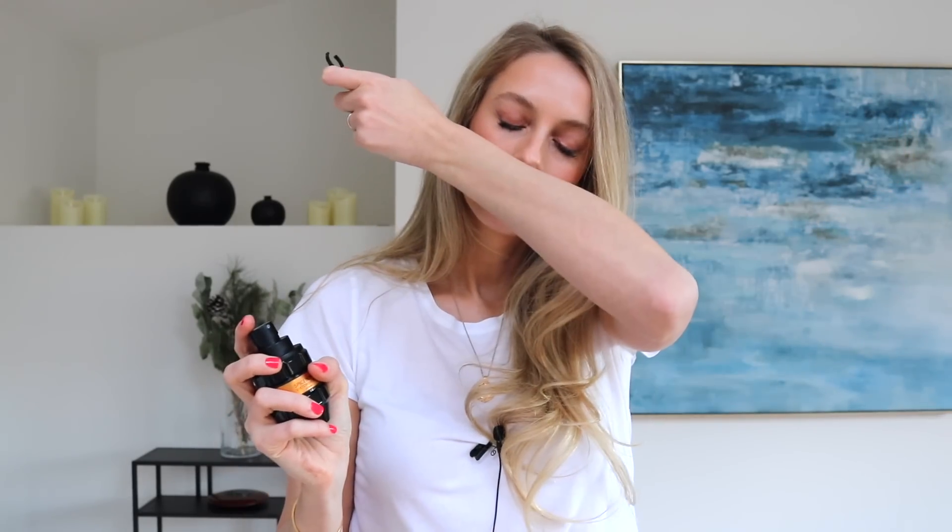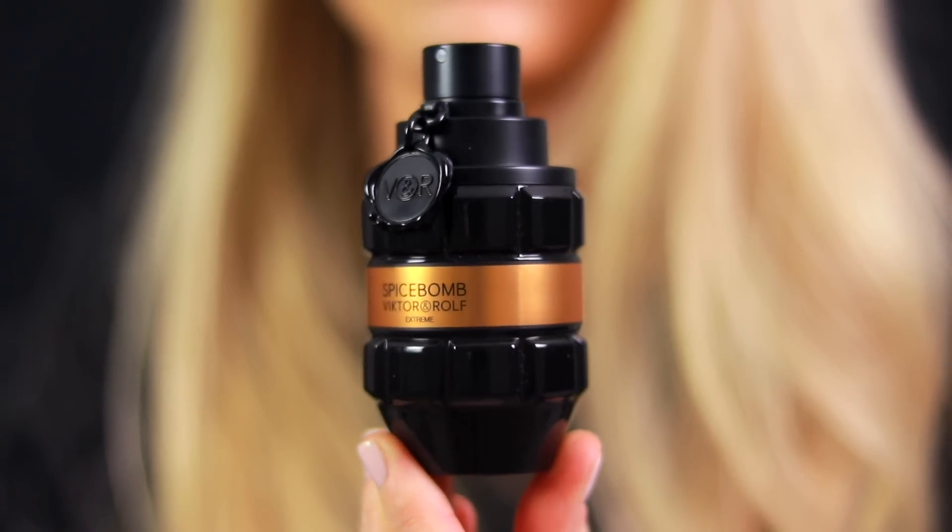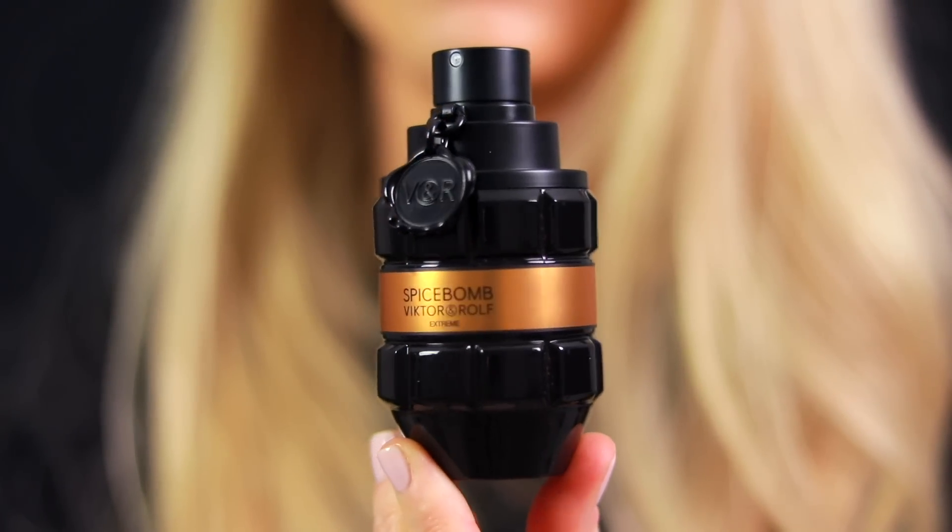Overall this fragrance smells so amazing — I actually like to wear it sometimes, it is that good. I think this is a really likable fragrance and based on the videos I've seen on YouTube, ladies seem to love this fragrance. So it's a win-win.